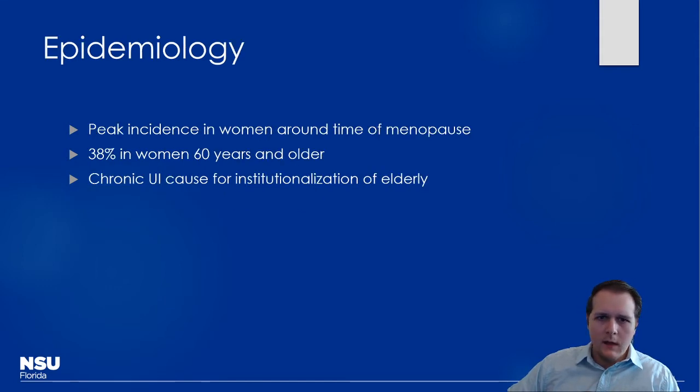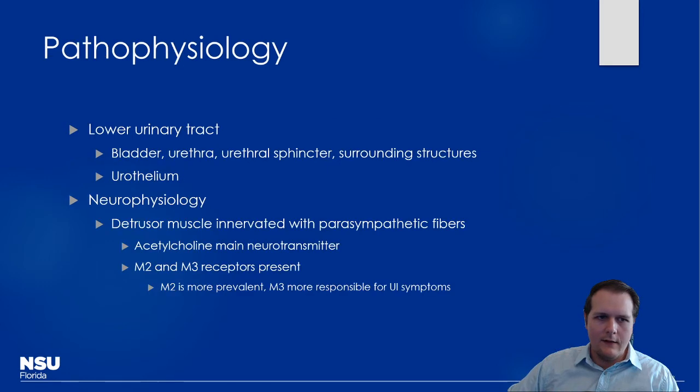Urinary incontinence is common in patients getting on in years, more so in women — especially those who've had children. In elderly patients who can no longer control their bowels well, this is a major reason for institutionalization, such as placement in assisted living facilities. That's really problematic because we know people tend to decline faster when taken out of their home environment and away from friends and family, so avoiding that is obviously ideal.